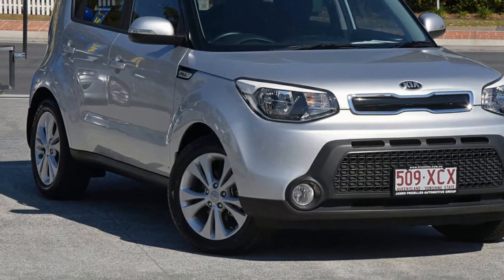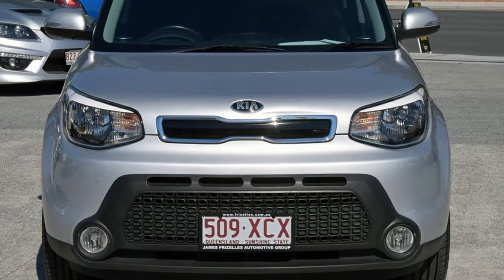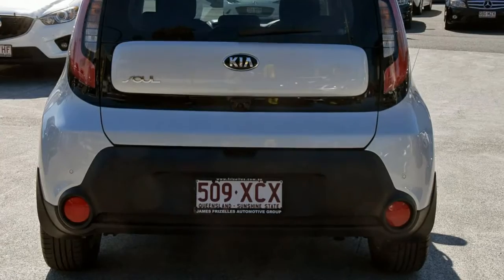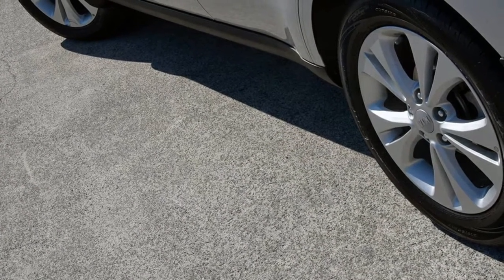Look no further than this 2014 Kia Soul. This Soul has an efficient 2.0-litre engine and a smooth shifting automatic transmission. The attractive silver exterior is complemented by its stylish interior. This vehicle has all the features you could dream of.